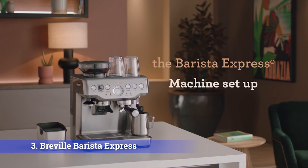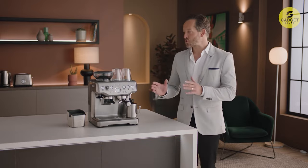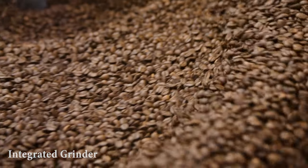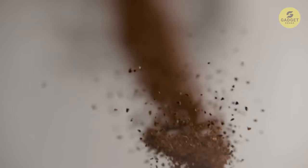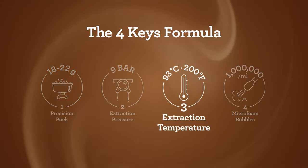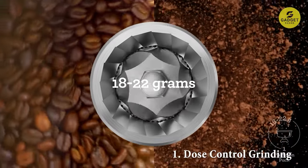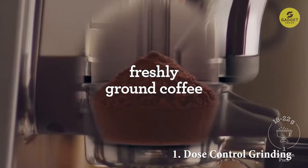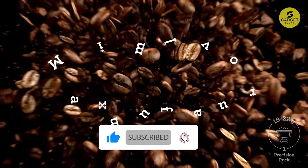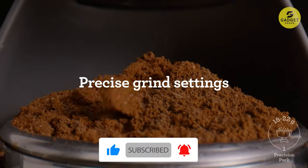The Breville Barista Express is part of the Barista Series, offering all-in-one espresso machines with an integrated grinder, allowing you to go from beans to espresso in under a minute. It follows the Four Keys formula. First up: Dose Control Grinding with its Precision Conical Burr Grinder, delivering the perfect amount of freshly ground coffee directly into the portafilter. No more guesswork — just your preferred taste with any roast of bean.